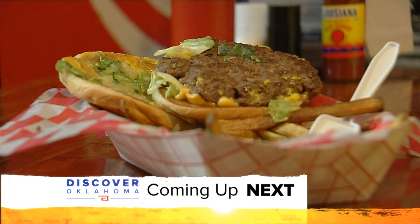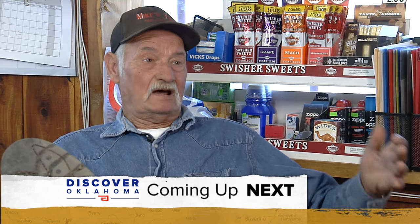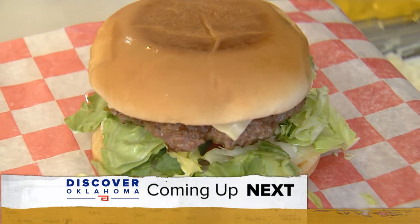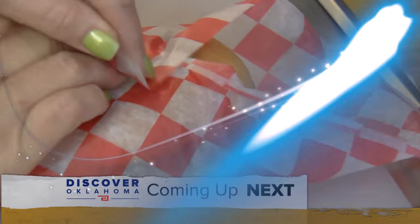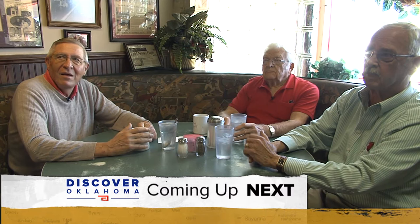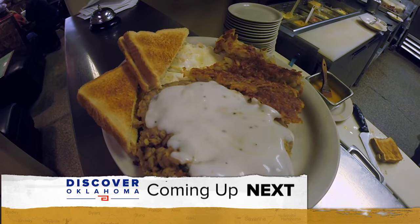Coming up on Discover Oklahoma: some of the best burgers can be found in southern Oklahoma — we'll show you where. Plus, there's a little shop in Comanche where it's not a big box store, but they have things that big box stores don't have. And great home cooking — the best chicken fried steak, pork chops, and cinnamon rolls. It's all ahead right here on Discover Oklahoma.